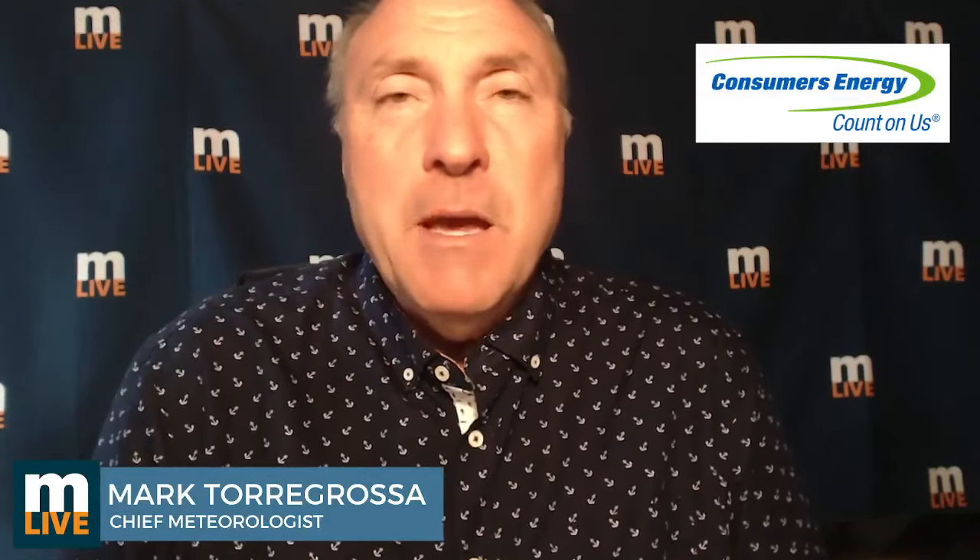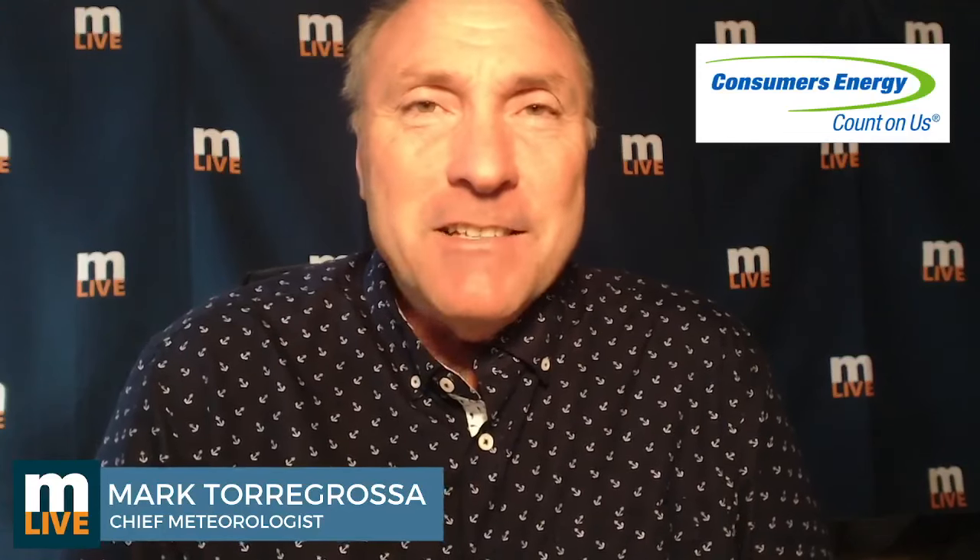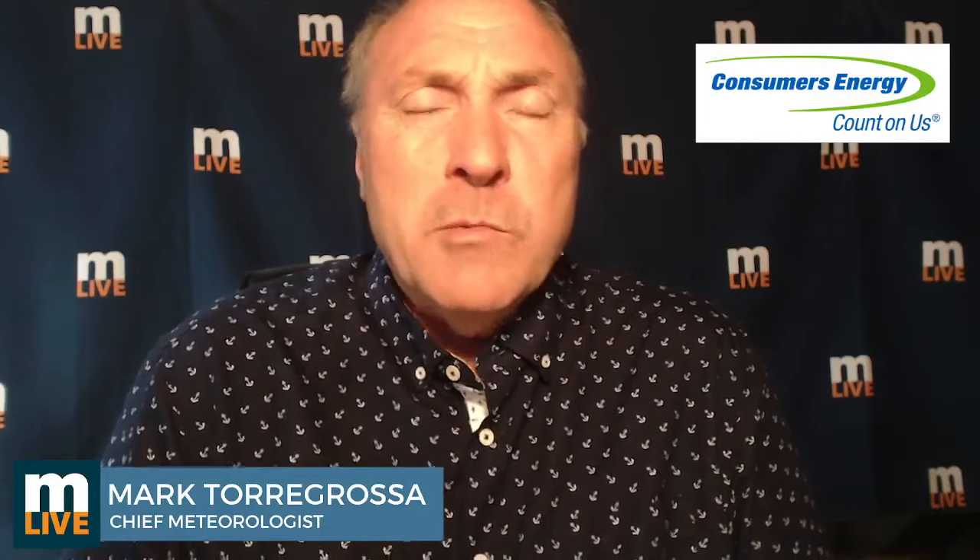Wednesday morning, folks. MLive Chief Meteorologist Mark Torregrosa here with the MLive Morning Weather Update brought to you by Consumers Energy. And definitely a change — we've had 70s and 80s the last couple of days, so we're back to about normal, maybe slightly warmer than normal for the southern half. But definitely a weather change from what we've been experiencing the last couple of days.